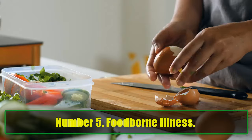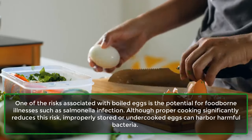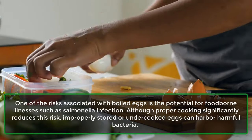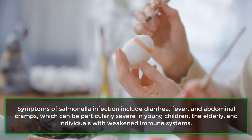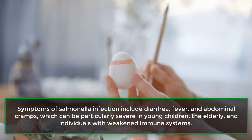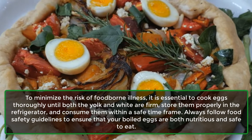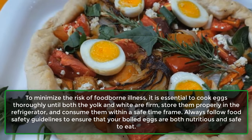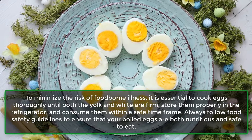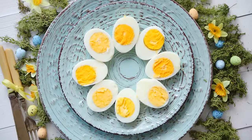Number 5: Foodborne Illness. One of the risks associated with boiled eggs is the potential for foodborne illnesses such as salmonella infection. Although proper cooking significantly reduces this risk, improperly stored or undercooked eggs can harbor harmful bacteria. Symptoms of salmonella infection include diarrhea, fever, and abdominal cramps, which can be particularly severe in young children, the elderly, and individuals with weakened immune systems. To minimize the risk, cook eggs thoroughly until both the yolk and white are firm, store them properly in the refrigerator, and consume them within a safe time frame. Always follow food safety guidelines to ensure your boiled eggs are both nutritious and safe to eat.